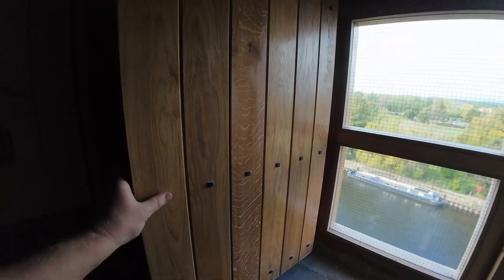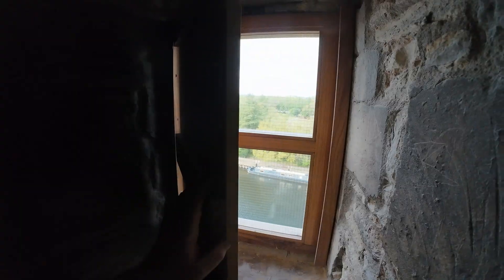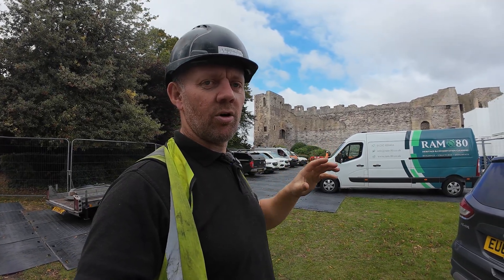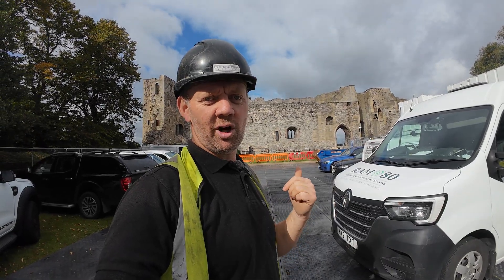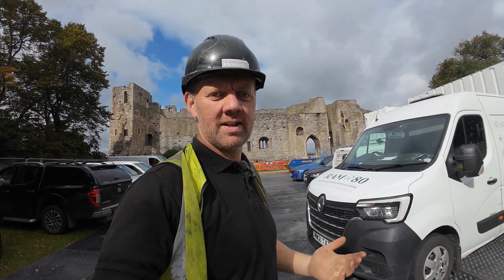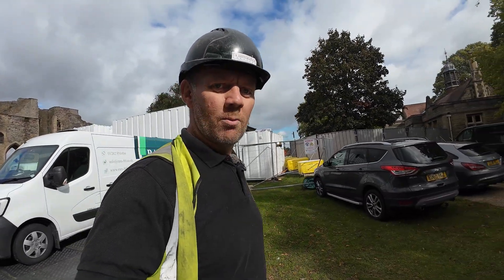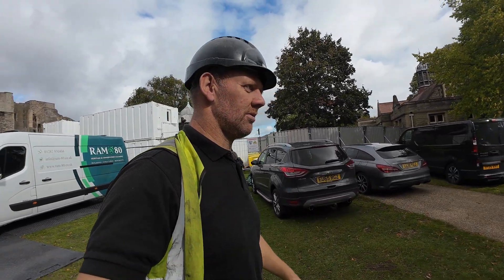We're doing a window as well — busy day today. Putting a window in on Lady Elizabeth's room. It's been made up in our workshop, so that's going in as well. I also brought my power barrow that we can't use at Blackburn — using it here for sandbags. Happy days. I'm hoping it's going to fit down the road, but let's get cracking.